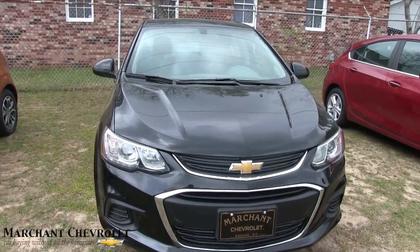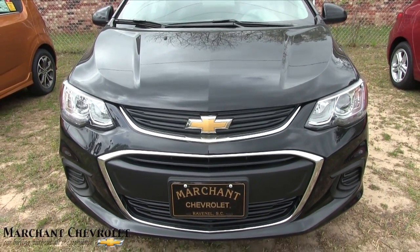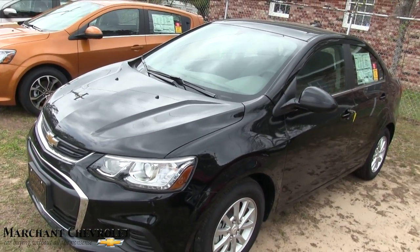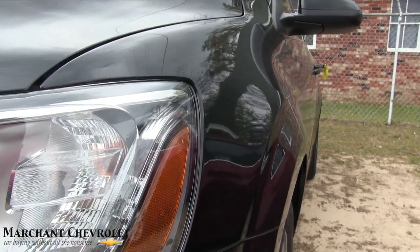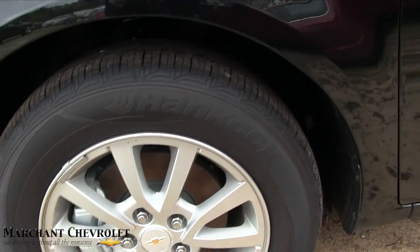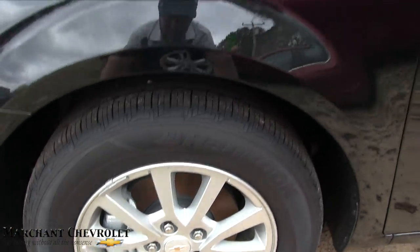Let's start on the front end — good-looking front end right here. You get your projector headlamps up there, the Chevy gold bowtie, and the Marchant tag. Black is a nice color on this car. Being an LT, you're gonna get that good-looking LED light that rolls right up under the projector headlight, which makes the car stand out a bit more at night. You do get alloy wheels with hand-coated tires — 15-inch rims with a 195/65 series tire all the way around.